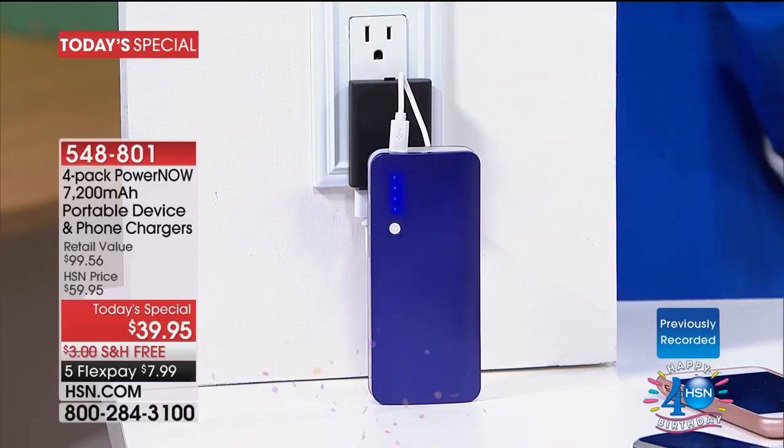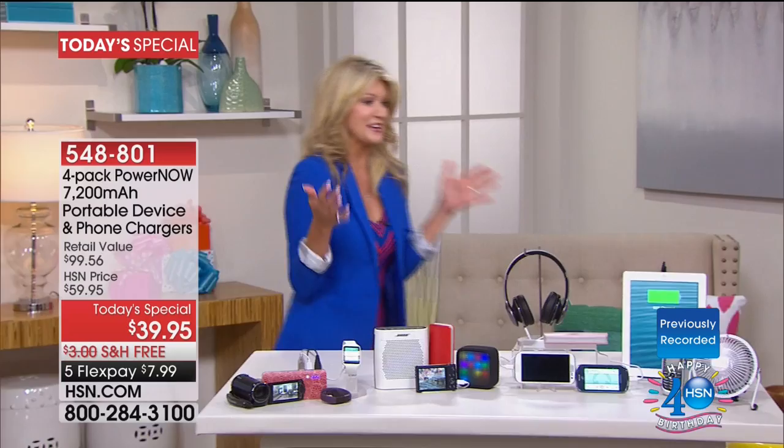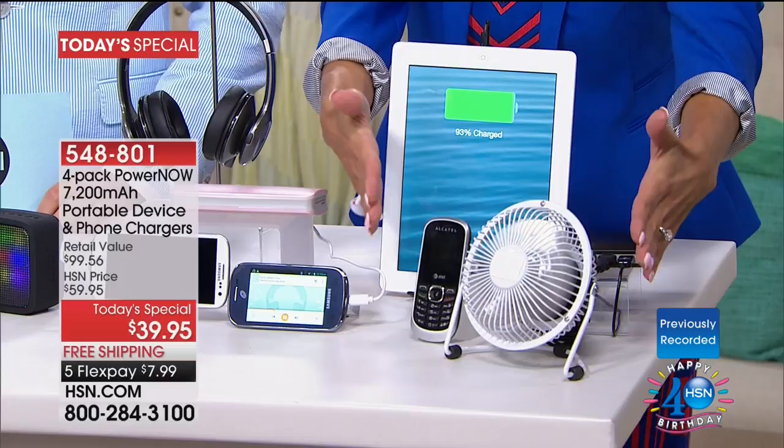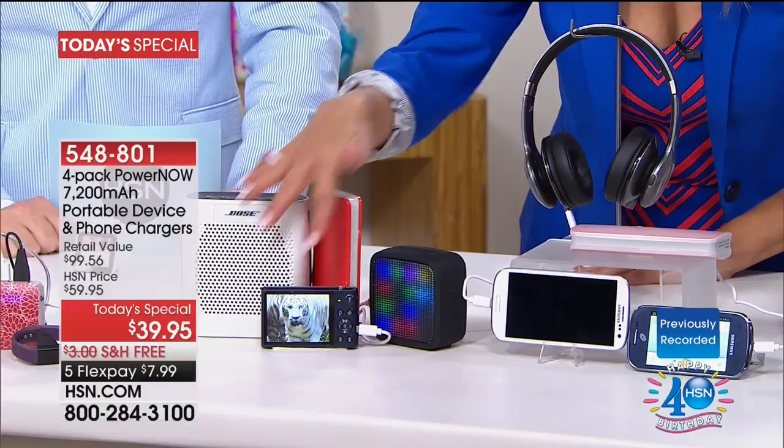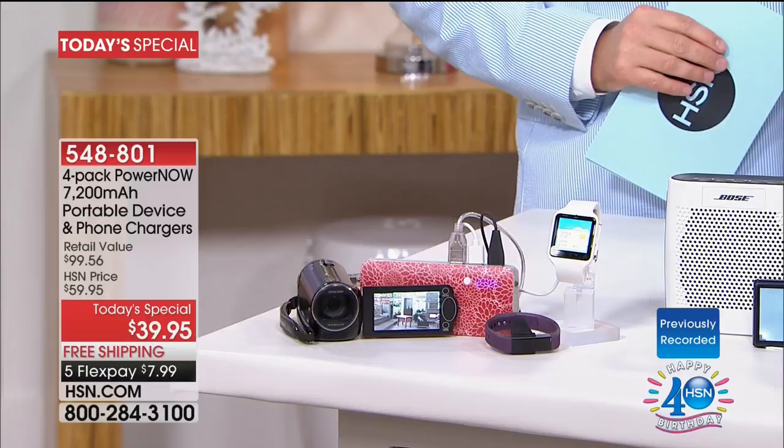Over here we've given you an idea of some of the items you could charge. Whether you want to charge a portable fan, maybe out camping, using your cell phone and your tablet — all three of those being charged with one unit. A second set: two cell phones and a Bluetooth headphone. Then your Bose, your camera, your Bluetooth speaker — all charging simultaneously. Your smartwatch, your Fitbit, your camcorder. Remember, you're getting four of them — so we put four on display here. You could pull out all your electronics and charge everything at the same time, wherever you are.